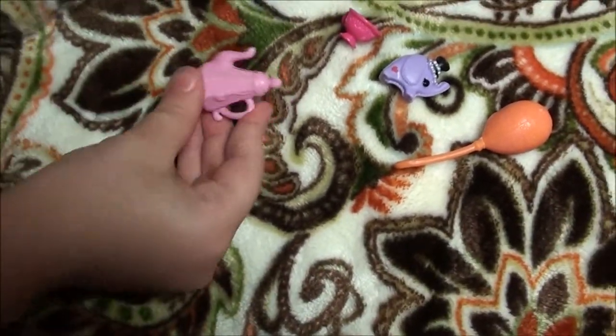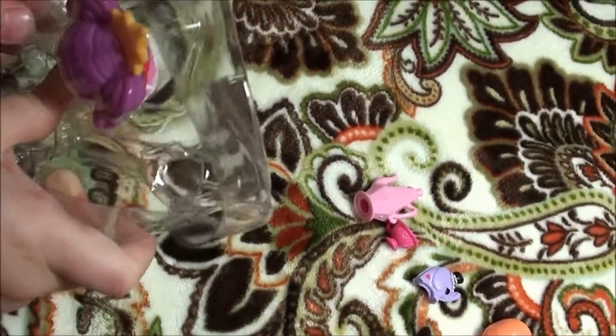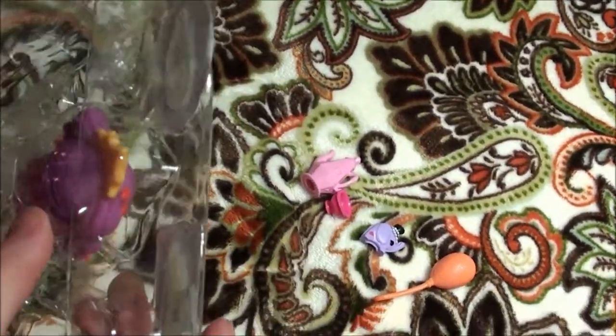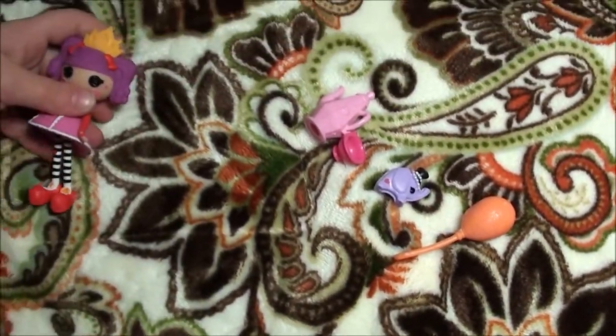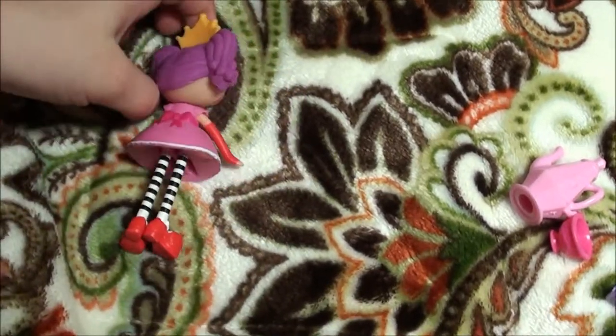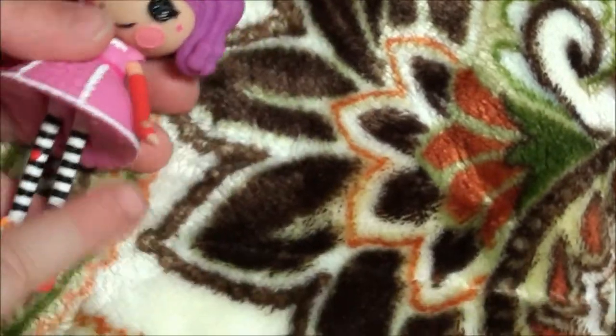And her did the teacup. And now Peanut Big Top — let me get Peanut Big Top out. Looks like her popped out too. Look at her high hair. I love her hawks. They're black and white.